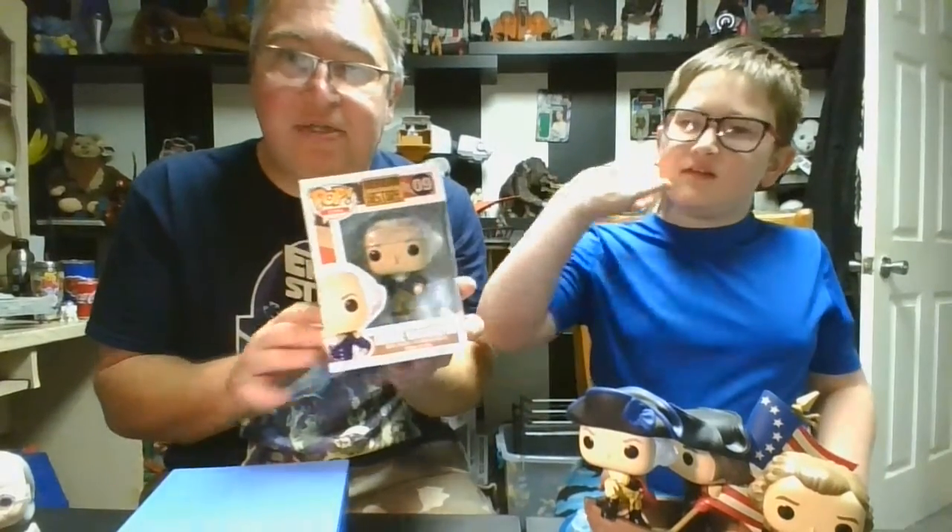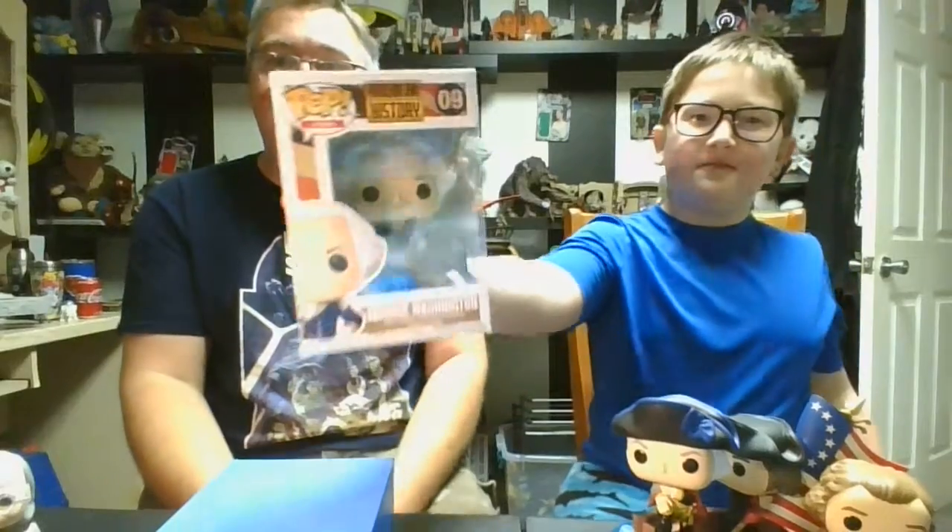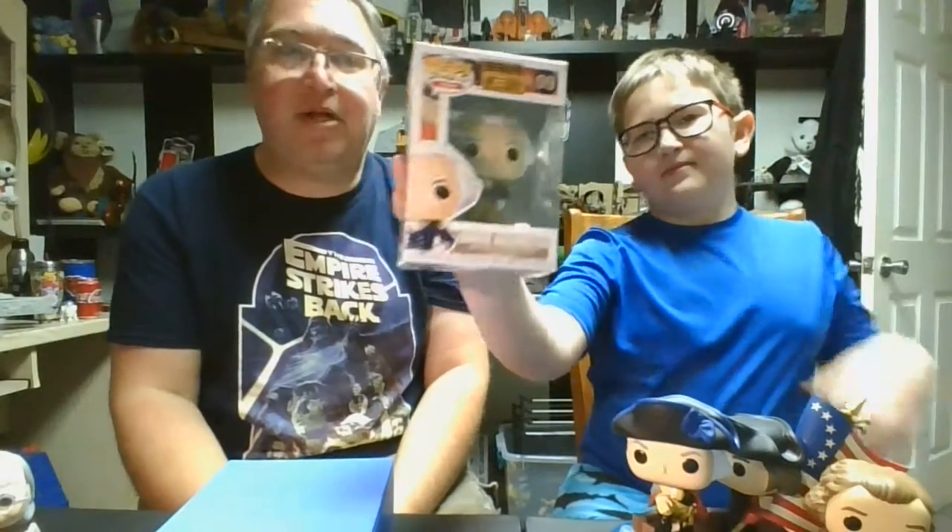But today, we're here to talk about the George Washington standalone figure. We'll give a good look at the box. There's George in there. American History Pop.